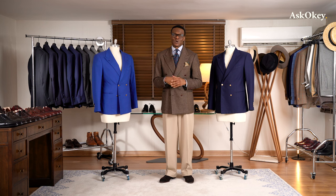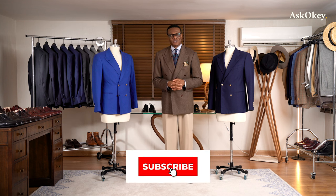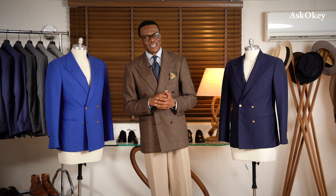We look forward to bringing you the next segment, still on double-breasted jackets, where we'll talk about other things to consider when delving into this realm. Thank you once more — I am your host Prof, also known as the King of Drape, and I will see you on the next episode of Waskokey. Goodbye.